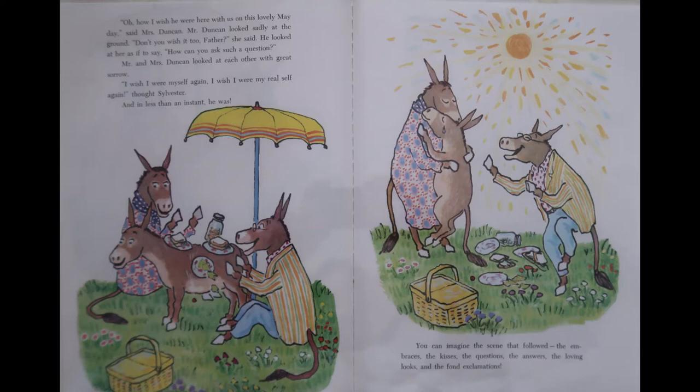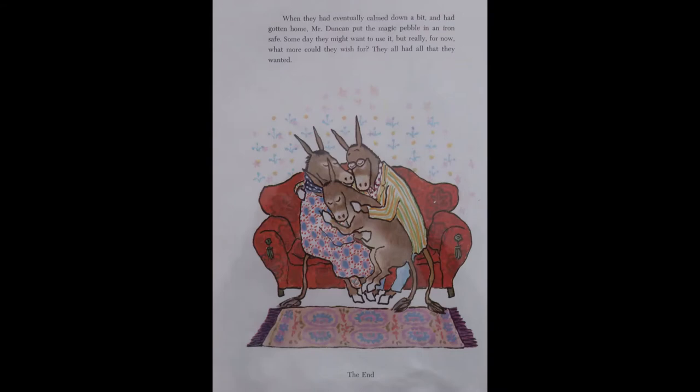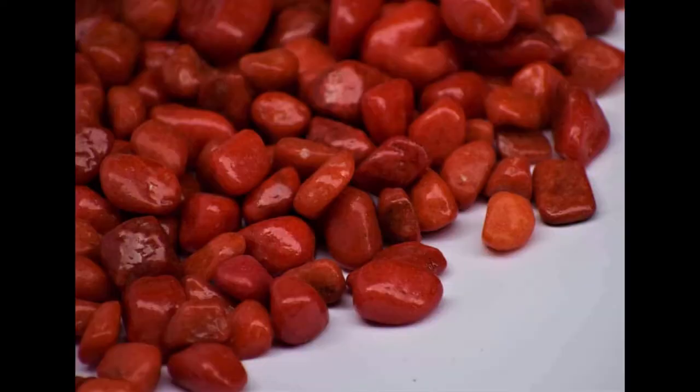You can imagine the scene that followed — the embraces, the kisses, the questions, the answers, the loving looks, and the fond exclamations. When they had eventually calmed down a bit and had gotten home, Mr. Duncan put the magic pebble in an iron safe. Someday they might want to use it, but really for now, what more could they wish for? They had all that they wanted. So, if you find a shiny, fabulous red pebble, be very, very careful what you wish for.